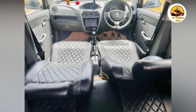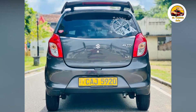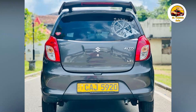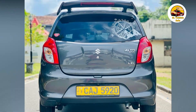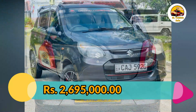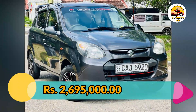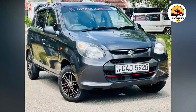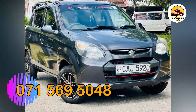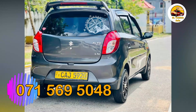If you like this car, it is recommended. Please share this video with your friends.